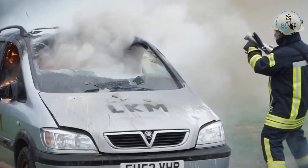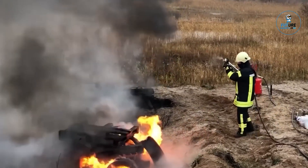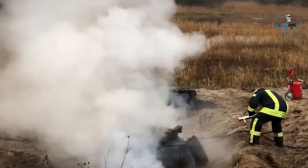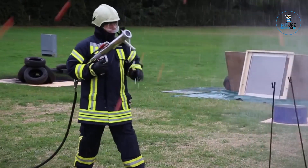IFE-X redefines fire suppression, offering a potent defense against infernos. Elevate your safety measures with IFE-X, where innovation meets extinguishing excellence, providing peace of mind in the face of fire-related challenges.